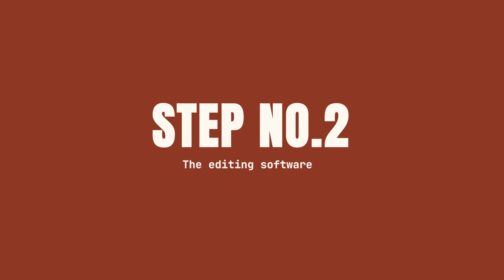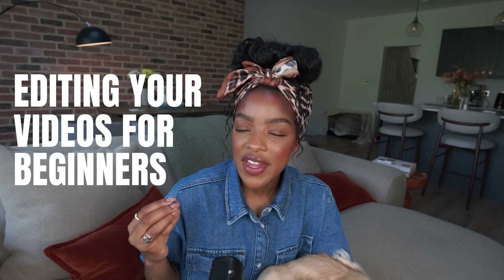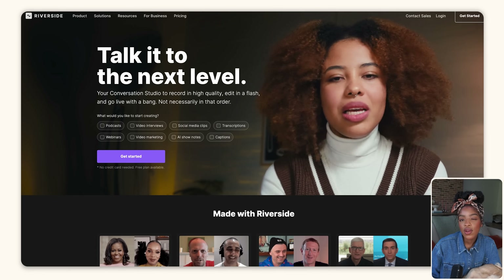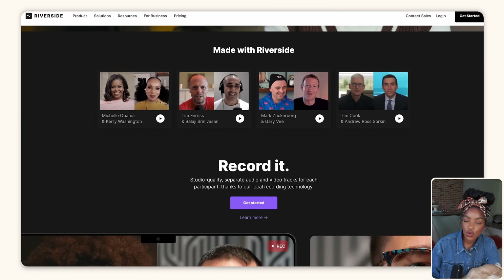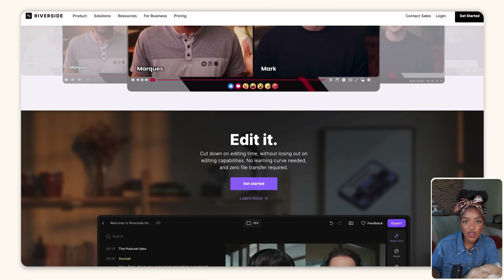Step number two is all about the editing software you're going to use. Because we're talking about editing your videos for beginners, I have to recommend a specific tool because it is perfect for this stage of your journey. That tool is called Riverside. Riverside is an online studio for high quality podcast recording and video editing. They have a whole suite of different AI tools that you can utilize to edit your videos quickly and easily. Let me open up my Riverside so you can get a tour.